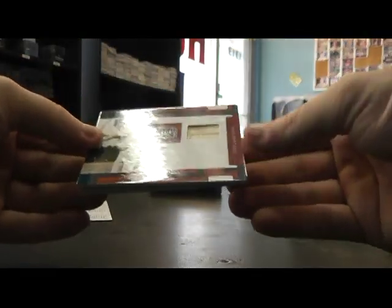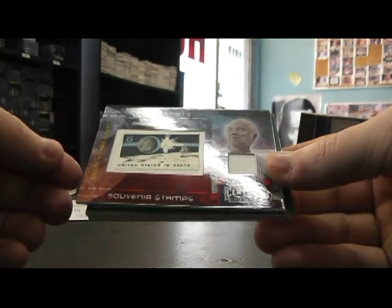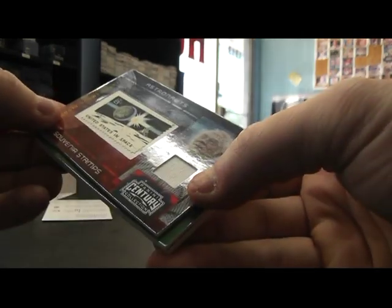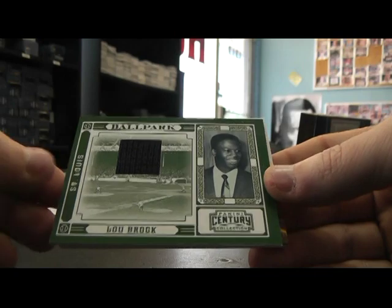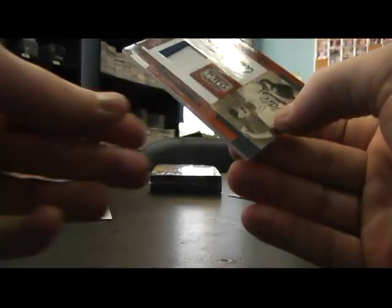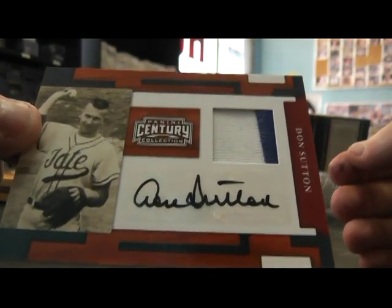All right, we have a bat of Dale Murphy, numbered to 50. Stamp relic of Rusty Schwinghart — I'm not sure — numbered to 100. Lou Brock jersey, numbered to 250. Bob Hope stamp relic, numbered to 250. Lots of patch autographs in this — old school patch autographs. Don Sutton, and that's numbered to 50.